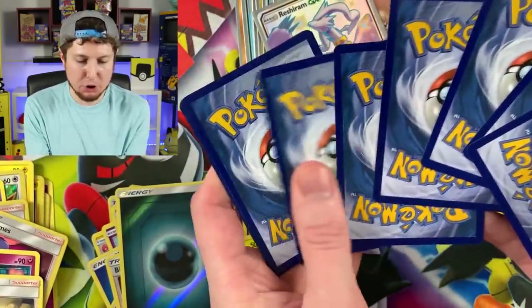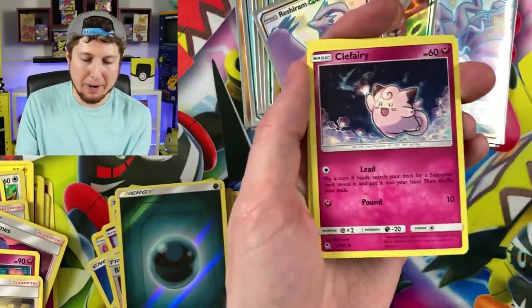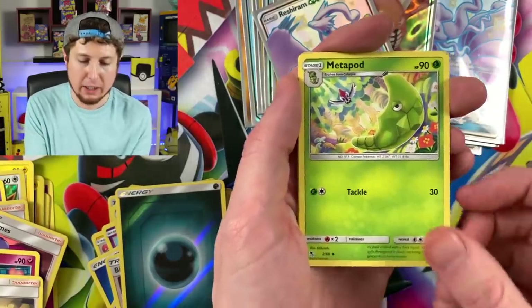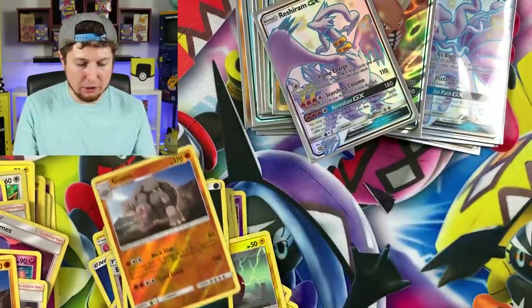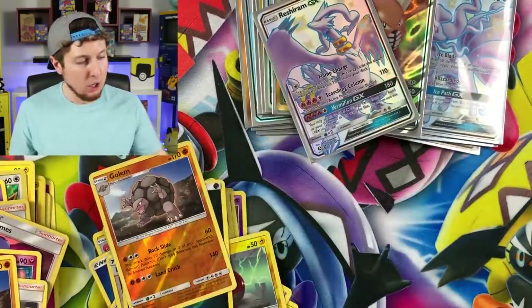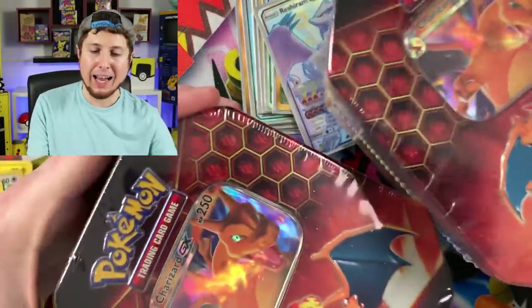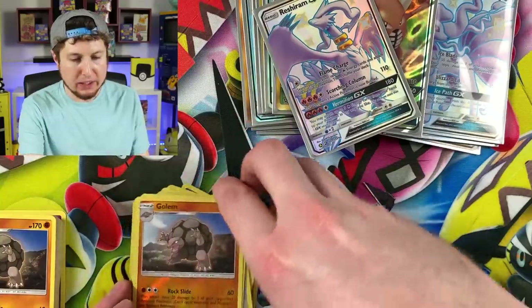Come on — I'll take a Hiker. That's nothing crazy; just a Hiker — that's all I'm asking for. Paras, Charmander, Clefairy, Slowpoke, Magikarp, Energy, Metapod, Magmar, Misty's Gem, Golem, and another Golem. Code card. We have two final tins for this last huge Hidden Fates opening — let's do it.